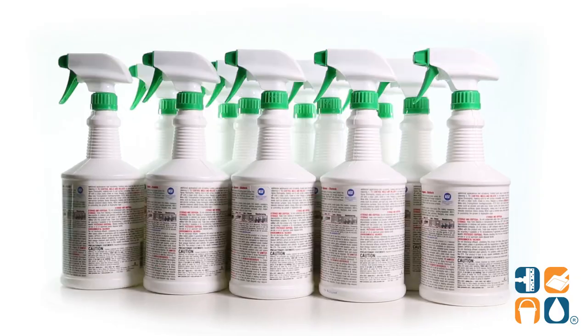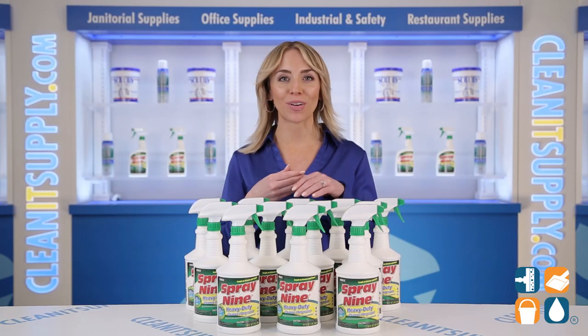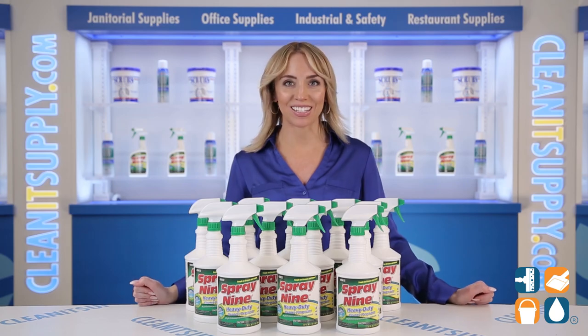And there you have it — this is the Spray 9 26832 Multi-Purpose Cleaner 32-ounce bottle, 12 bottles per carton. Don't forget to subscribe below to get in the know. I'm Alisha Marie, and you're watching CleanIt TV.